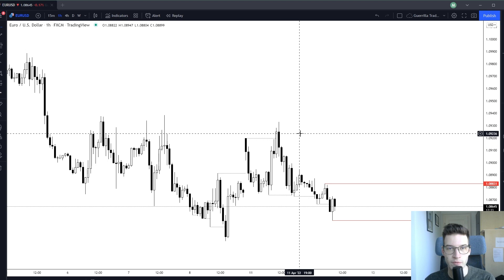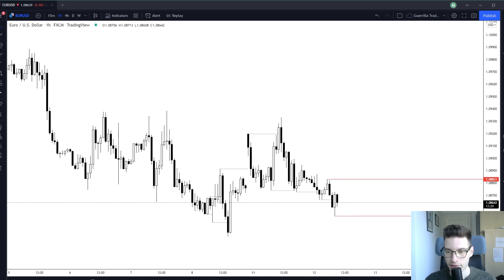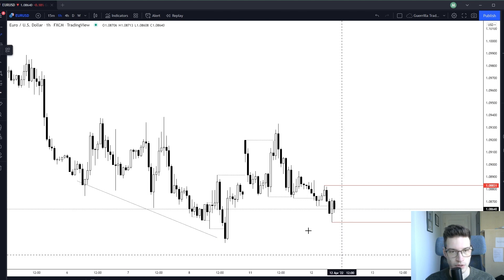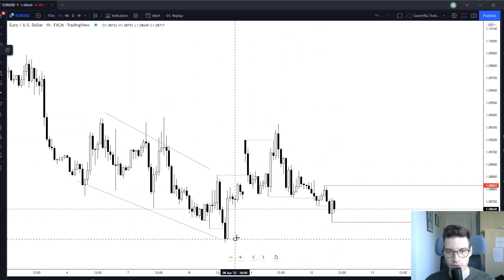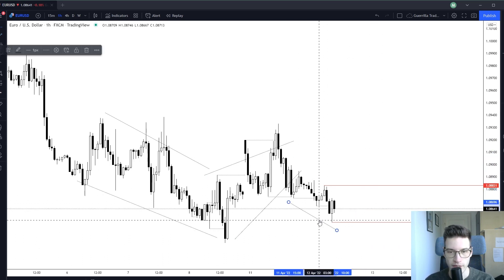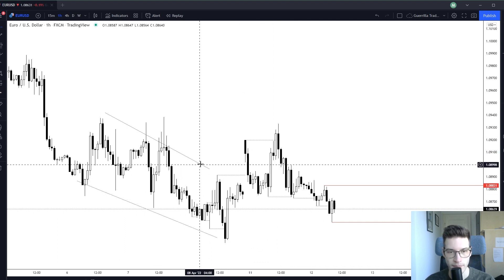Hello guys, welcome to the Tuesday forecast. Let's take a look at the euro and US dollar. This pair has been heavily range-bound. I'm seeing a descending structure going into an ascending structure, going into another descending. So right here this would be the ascending, and then we have another descending structure. Currently, it is heavily range-bound.